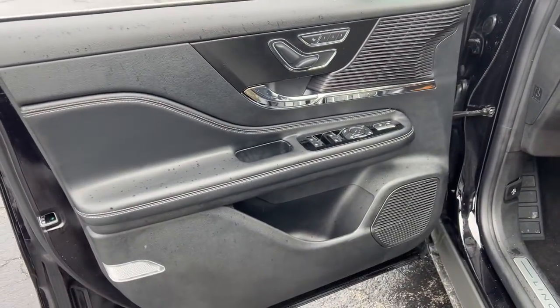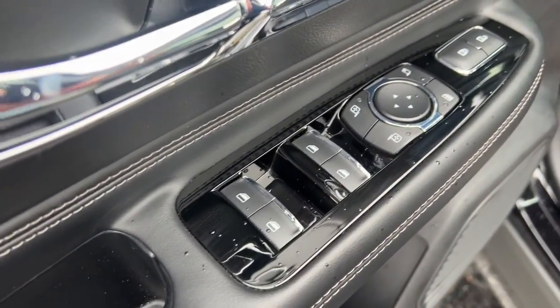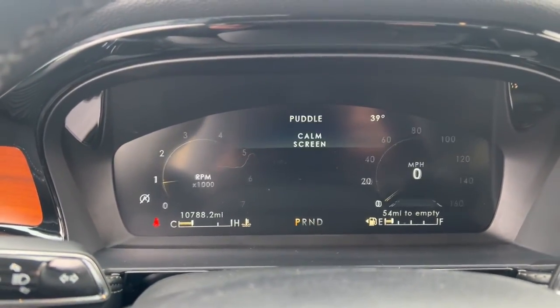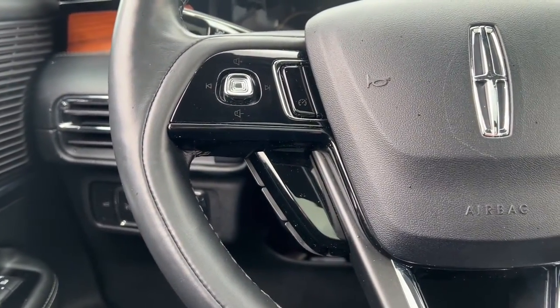These are just some of the great options this vehicle comes with: panoramic roof, navigation system, keyless entry, remote engine start, power passenger seat, heated mirrors, satellite radio, power liftgate, aluminum wheels, and heated rear seat.